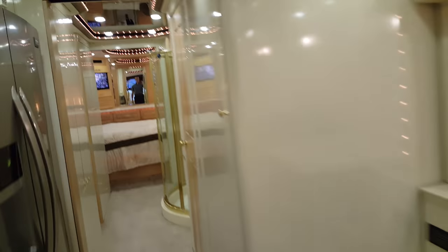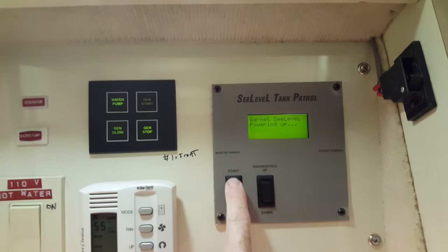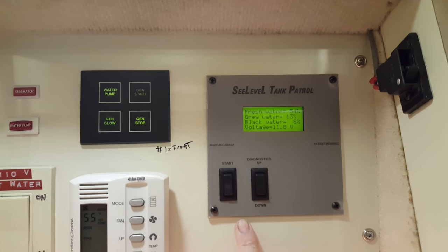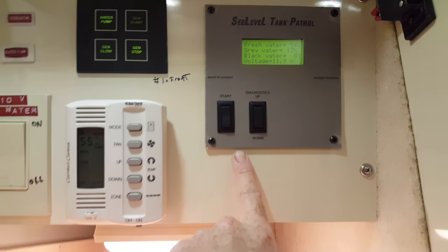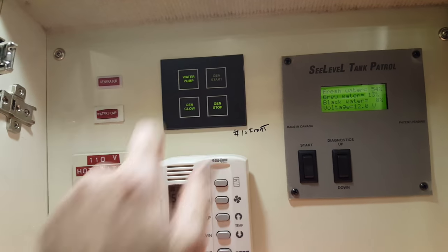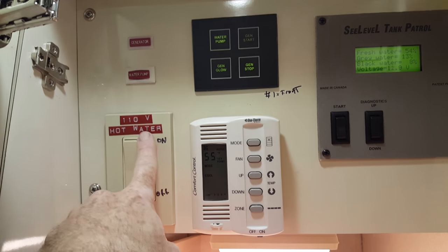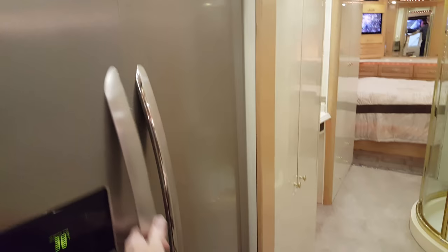Hidden behind this door in the galley is where your thermostat is located — it's got four zones. It's also the monitor panel for the holding tanks, so you get digital readouts of your tank levels. You can start the generator here, turn the water pump on and off — there are two water pumps — and the water heater runs on 110.